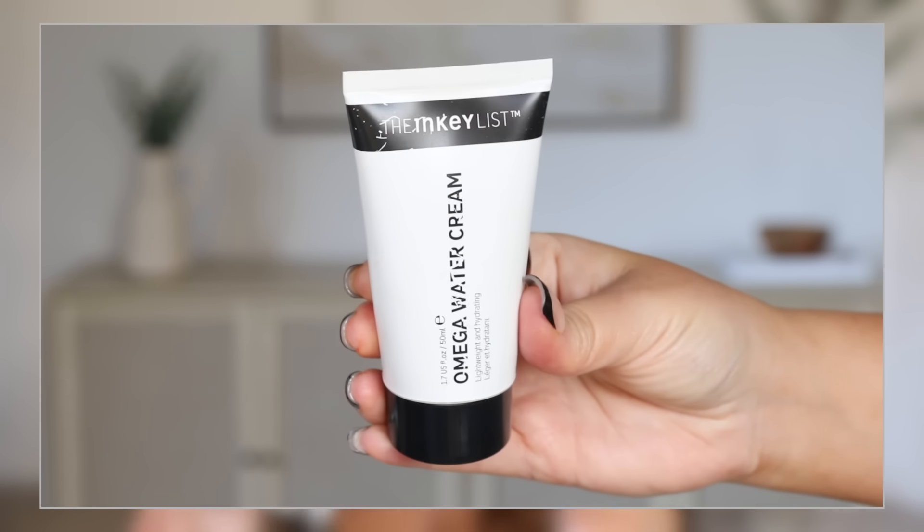I believe the Inkey List will be on sale. I've seen sponsorships talking about the Sephora sale for Inkey List. Inkey List is already really affordable, and I was going to recommend the Omega Water Cream, which I've been using as my moisturizer prior to makeup — I've fallen in love with it. It's like the Tatcha Water Cream but affordable and just as good. They have a duo pack of this and their Caffeine Eye Cream on Sephora, which is a great value. I'll link that set in the description.